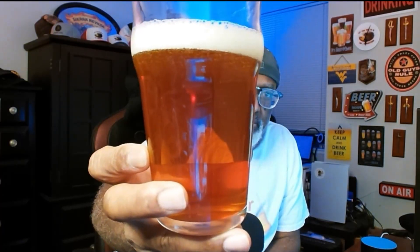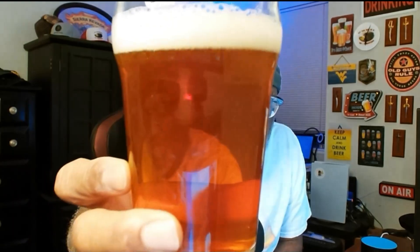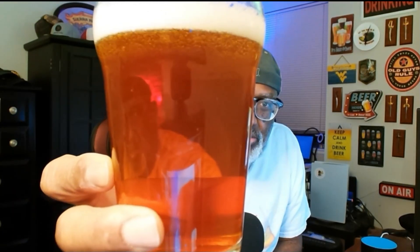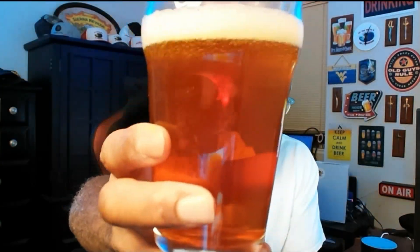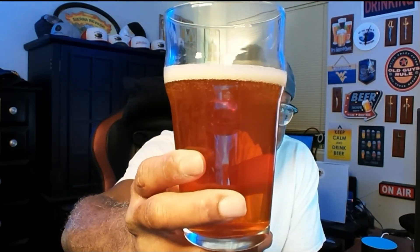We've got the orange color on the beer that we're used to. You may see a little streaming bubble action in there. It's got a little bit of a haze — a chill haze — not the haze you'd think of with a hazy beer. The head dissipated rather quickly; came out about a finger, and now we're down to about a third of a finger.